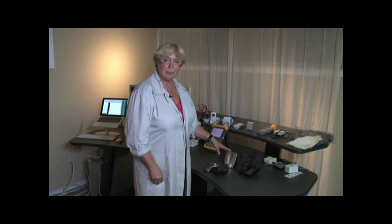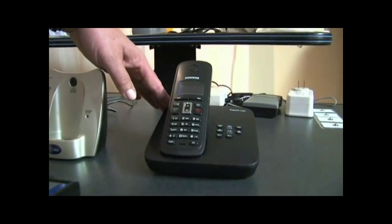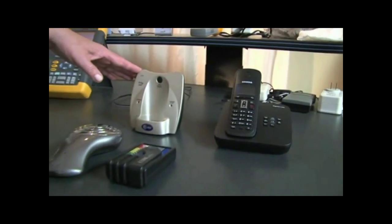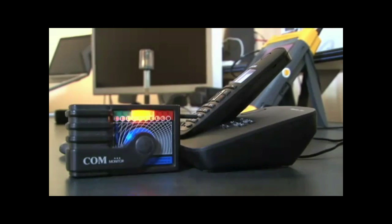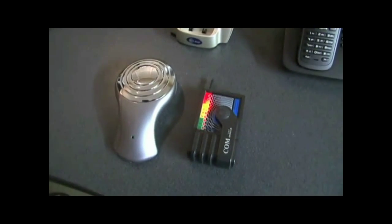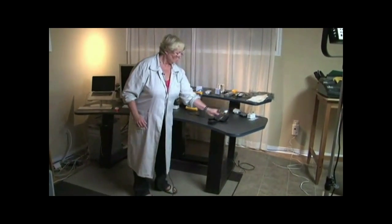Here we have the base stations for two cordless phones. This one is a 2.4 GHz digital phone, and this one is a newer model, a 6.0 DECT phone. Both of these phones emit microwave radiation as soon as you plug them into an electrical outlet. Let's hear what they sound like. This is comparable to bringing cell phone towers into your home. The current cordless phone base stations sold in North America are constantly emitting microwave radiation as long as they are connected to electricity.